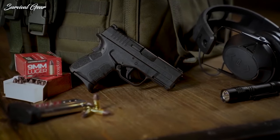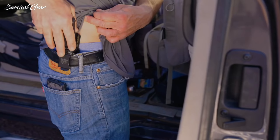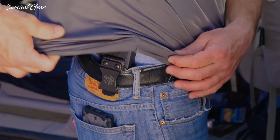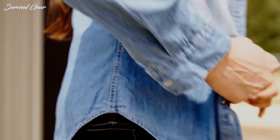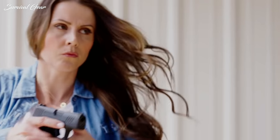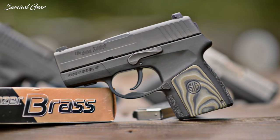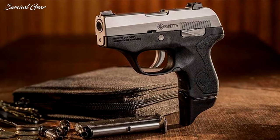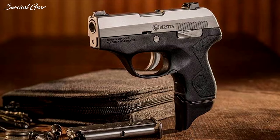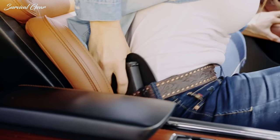First, the primary handgun can malfunction or become damaged in a fight, making it inoperable or difficult to safely get back into action. The concealed carrier could also lose control of their primary handgun, whether it was dropped in a scuffle or wrestled away from them by the attacker — it does happen. Even cops have had their duty pistols taken from them in deadly encounters. The ability to access a second gun could shift the odds back in the defender's favor, but whether or not the individual CCW holder carries a backup gun is a personal choice that should be made with informed consideration.